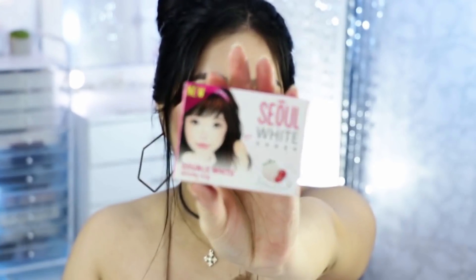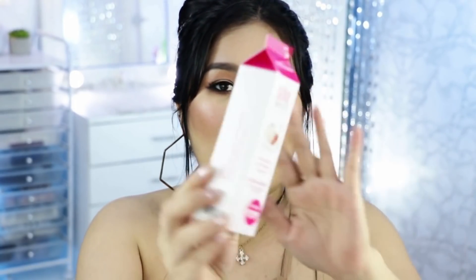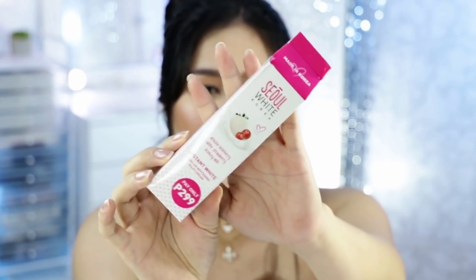Ito yung kanilang bar of soap — ang ganda ng packaging, tapos ang bango, may strawberry siya. Ito namang isa, yung kanilang tone-up whitening cream. Usong-uso itong mga tone-up whitening cream. Hindi ko alam talaga kung paano ito gamitin, other than it looks like sunblock — pag nilagay mo sa balat mo, parang may white cast siya.